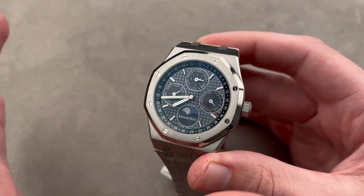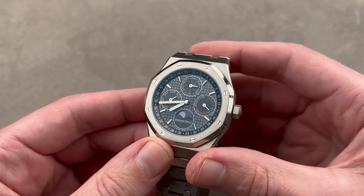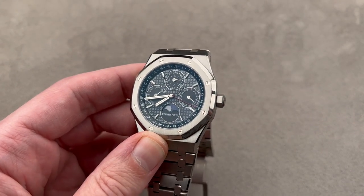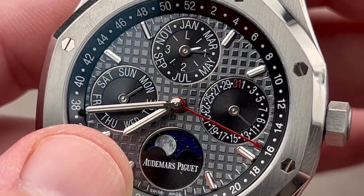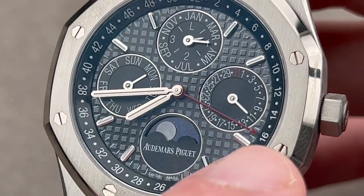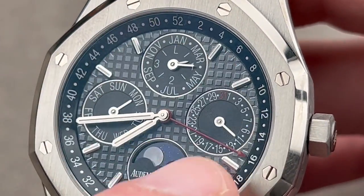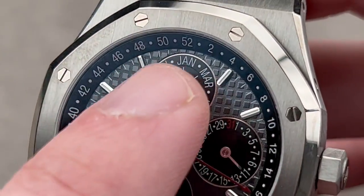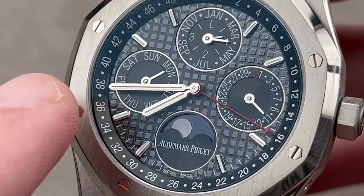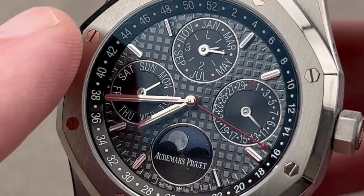Back in 2020, Audemars Piguet launched its first-ever titanium perpetual calendar Royal Oak — and that's what we have here: an 88-piece limited edition in grade 5 titanium for the Chinese market. It features an aventurine glass disc for the moon phase with a photorealistic moon. We have a perpetual calendar that includes a Chinese red pointer-style calendar, so it's both a perpetual calendar and a weekly indicator — up to 52 weeks. The date is at 3 o'clock. So we have the day, date, month, leap year, week, moon phase, and a pantograph-cut dial.